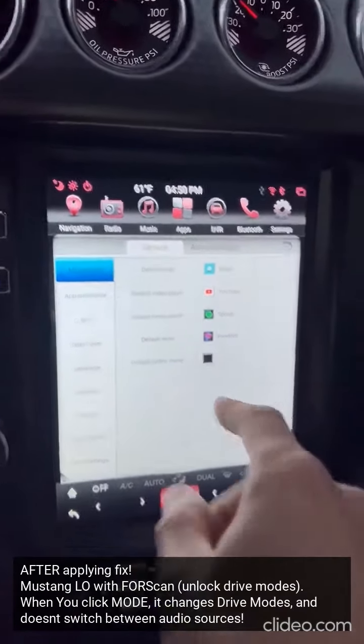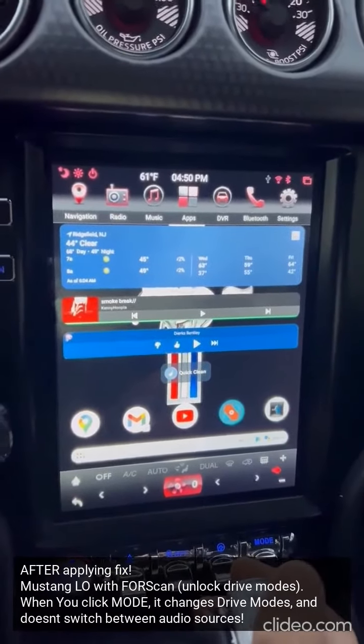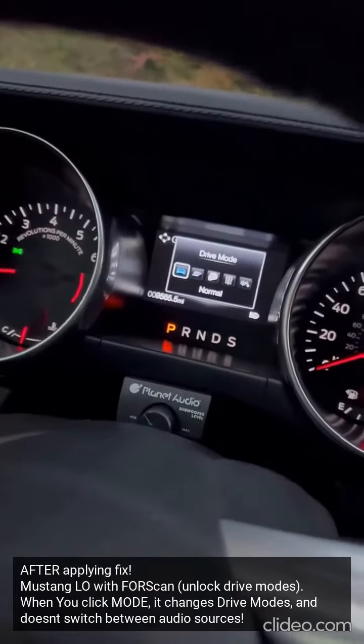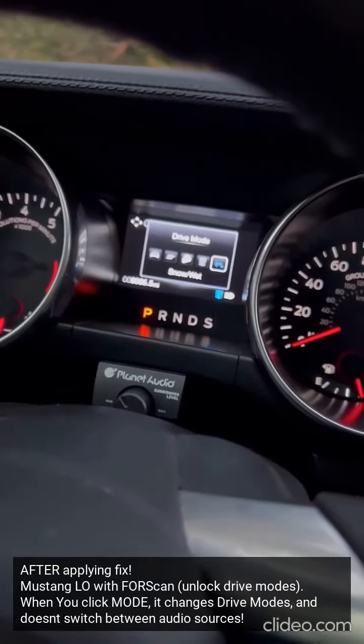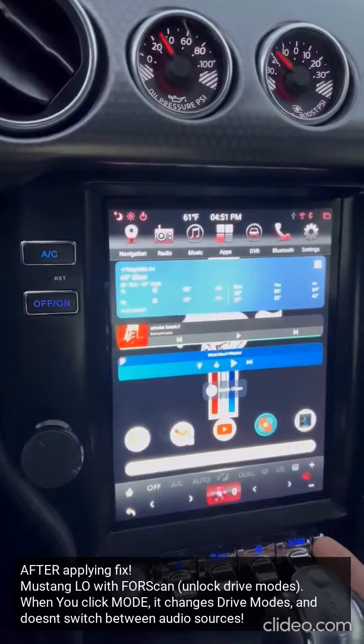So it would switch between these, but now since I enabled drive modes with FORScan, the mode switch now switches the modes for my drive modes. And it's much better now because when I want to switch my drive modes, I don't have to worry about the app switching and my music cutting out.